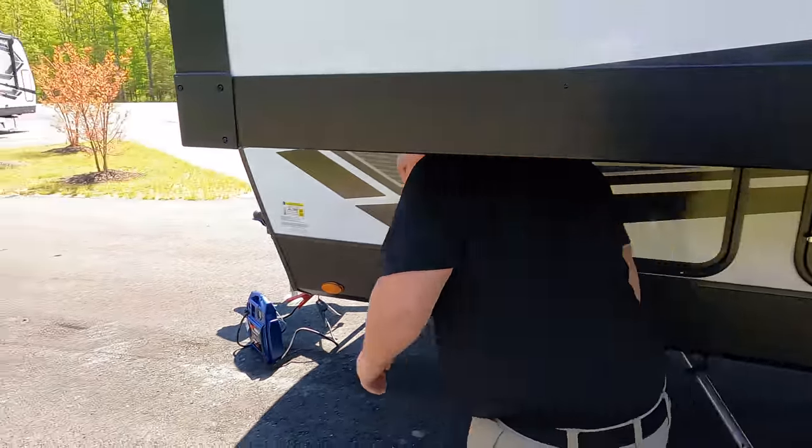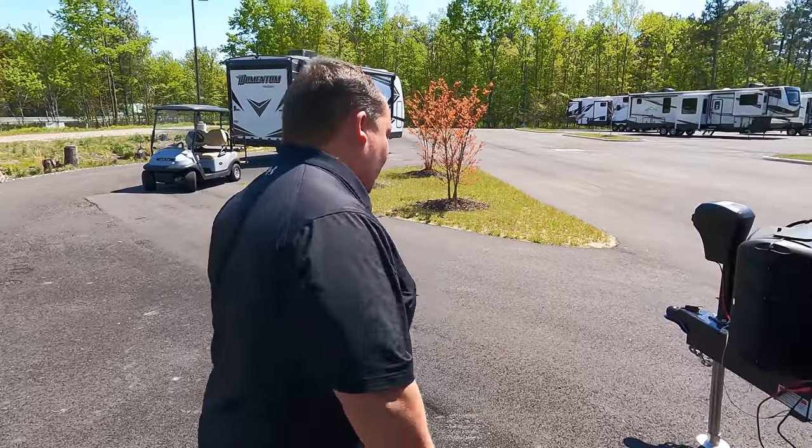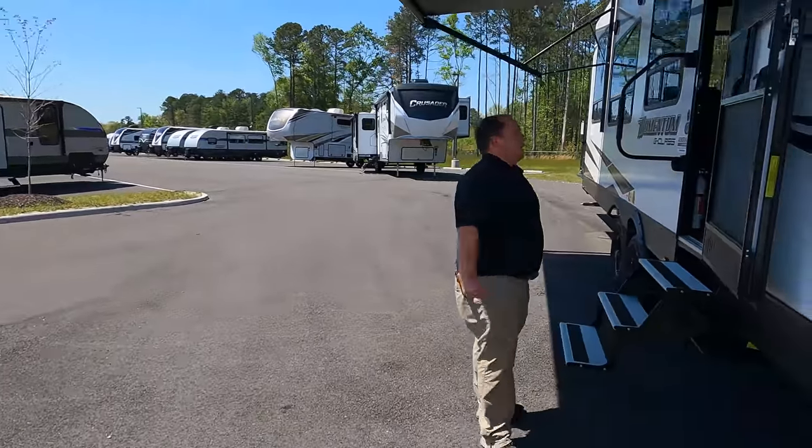The outside of this travel trailer toy hauler looks great, but the inside looks even better. Let's go take a look.